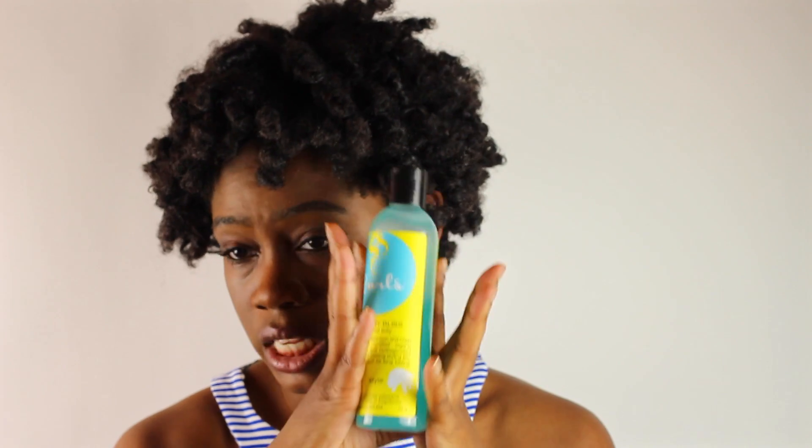The last product is the Curls Blueberry Control Paste. I was on a hunt for this when they said it dropped into Target. When I went to the Target, they said they had it but it wasn't on the shelf, so I asked the manager and he went back and got it for me. I absolutely like this — I did a wash and go using just this product before and it was pretty amazing. So if you guys want to see a video on this, just let me know.